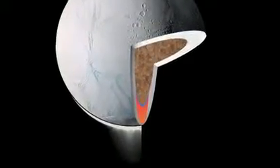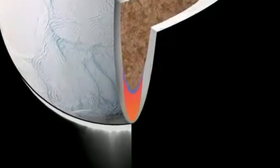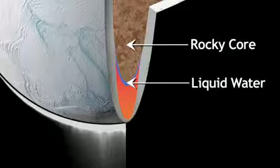And that salty ocean tells us something about what might be going on inside of Enceladus to create the jets and plumes. That you need water — liquid water — in contact with the rocky core to get out the sodium.